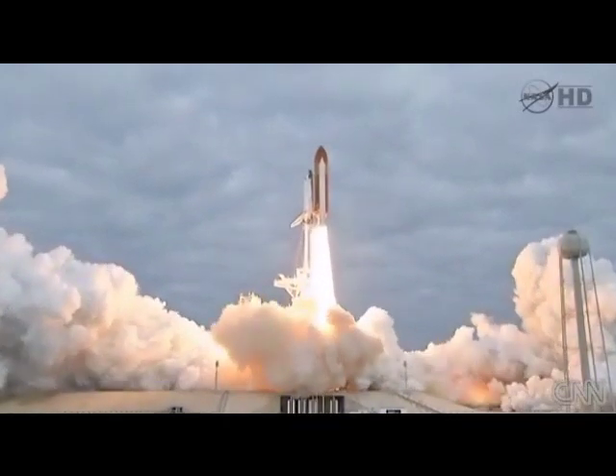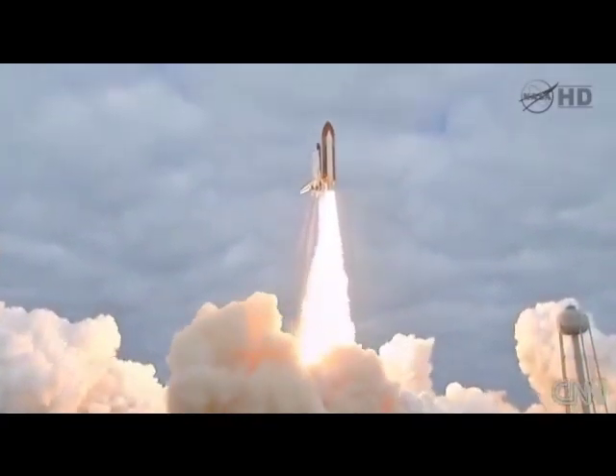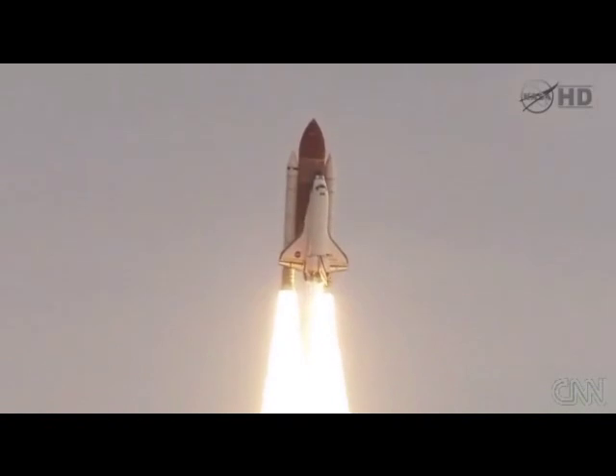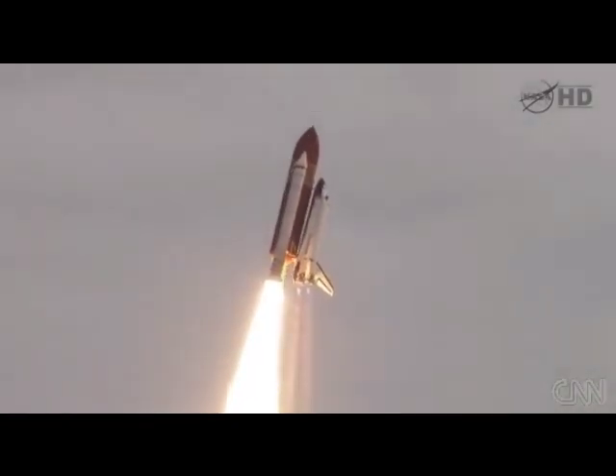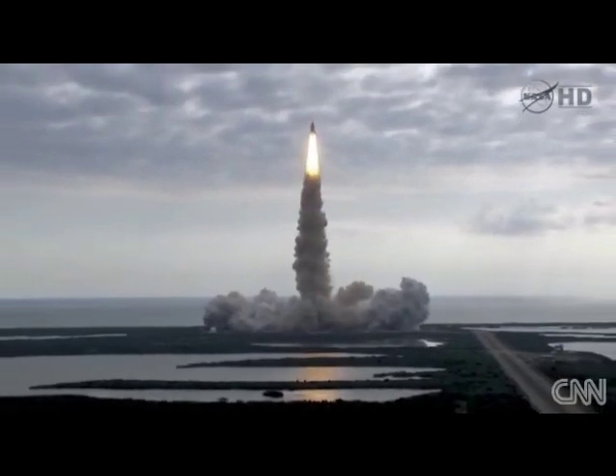Expanding our knowledge and expanding our lives in space. Houston, Endeavour, roll program. Roger roll, Endeavour. Houston is now controlling.